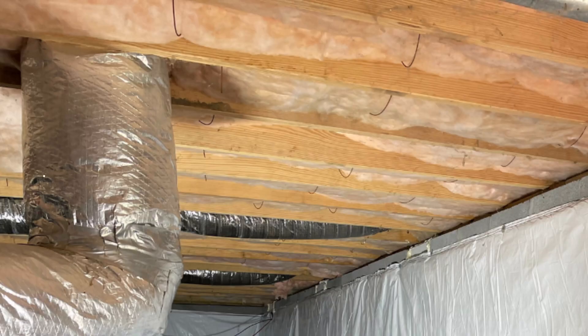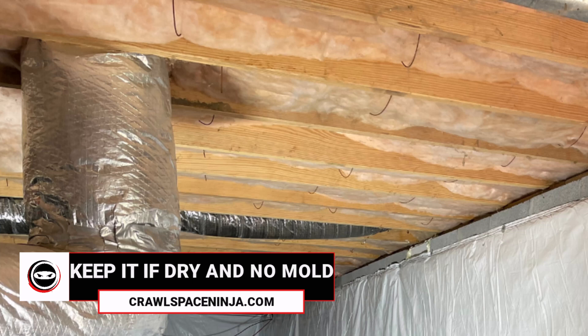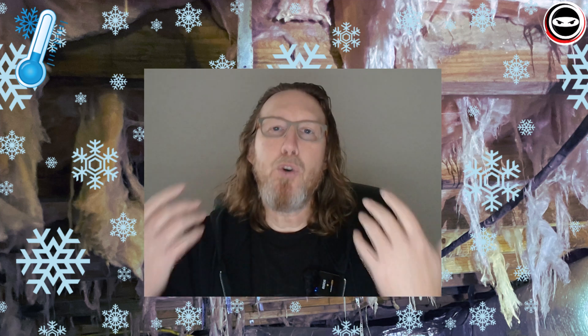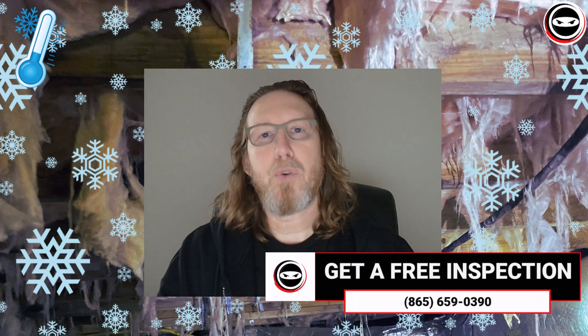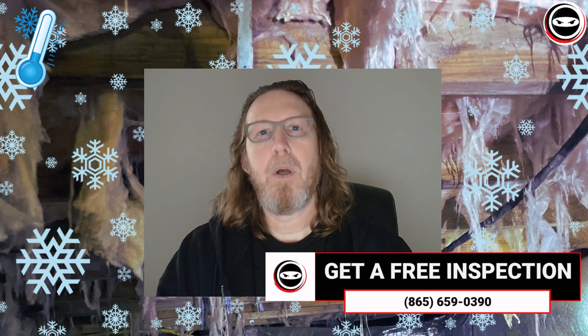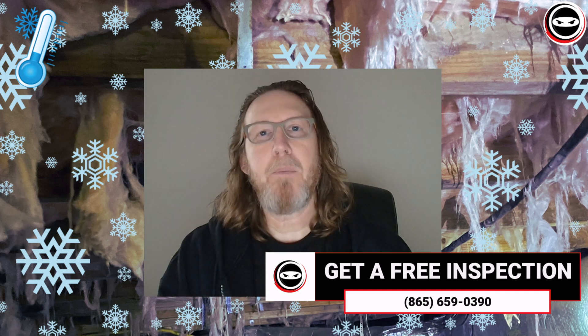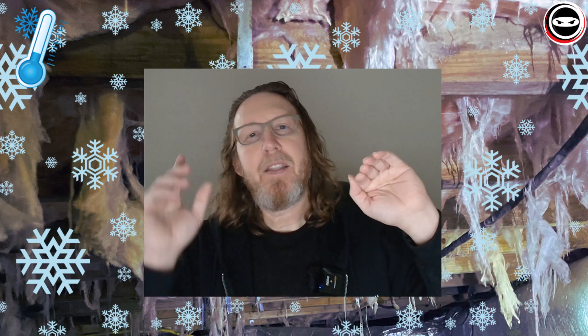Now for that bonus tip: do I recommend subfloor insulation? I don't recommend you remove subfloor insulation if it is already there and you don't have a moisture or mold problem. As I mentioned, most of the time Crawl Space Ninja deals with moisture and mold issues where we have to remove the subfloor insulation to address those problems properly. But if you currently have subfloor insulation, I would recommend you leave it in place and pull it aside to air seal behind it if you're able to do so.